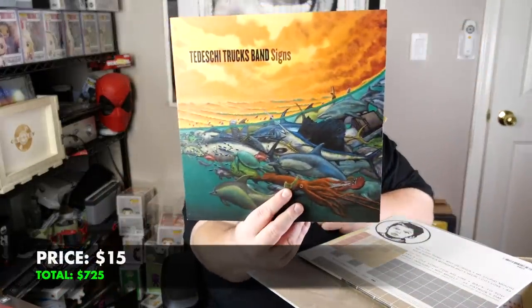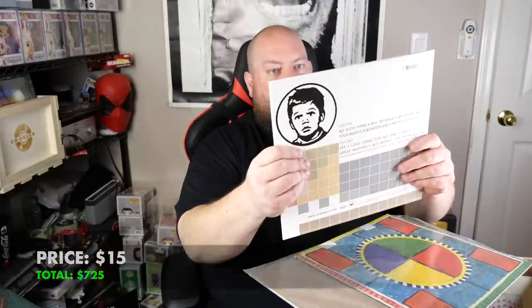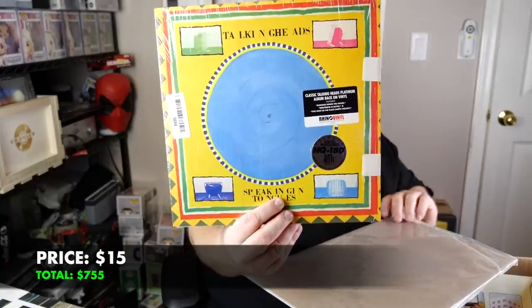iPad case — $5. CD Nancy Hops — a few bucks on that. Here's the records: Maren Morris 'The Hero' — about $15 shipped on that. We've got Tedeschi Trucks — $15 shipped. John Mayer — $15 shipped. The Talking Heads — $15 shipped.